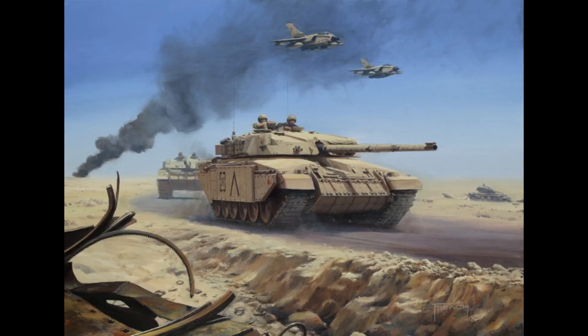That is the Challenger 1 main battle tank. Thank you very much for listening. Please like and subscribe, comment down what you want to see, and have a good one.